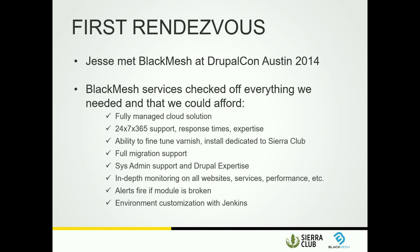I first came across Black Mesh at DrupalCon in Austin — I was at their booth because they had beer that year. A year later in LA, the same person came back, recognized me, and asked follow-up questions from our conversation a year prior. Maybe six months after that, we started seriously looking at all of our options, and this is where we've landed.